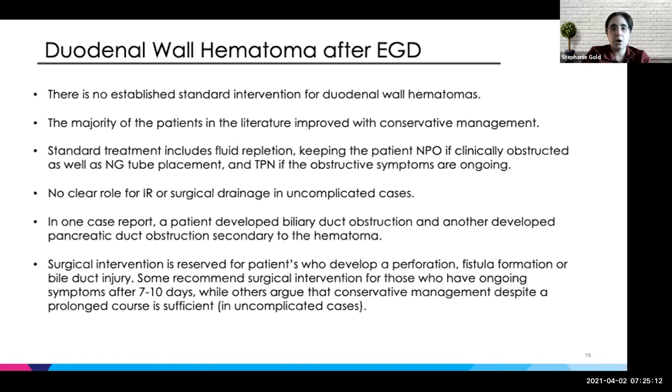Surgical intervention is reserved for those who develop a perforation, fistula, or bile duct injury. One case report noted that you should intervene if the symptoms of obstruction last more than 7 to 10 days, but others argued to just leave them alone and with time it will go away.